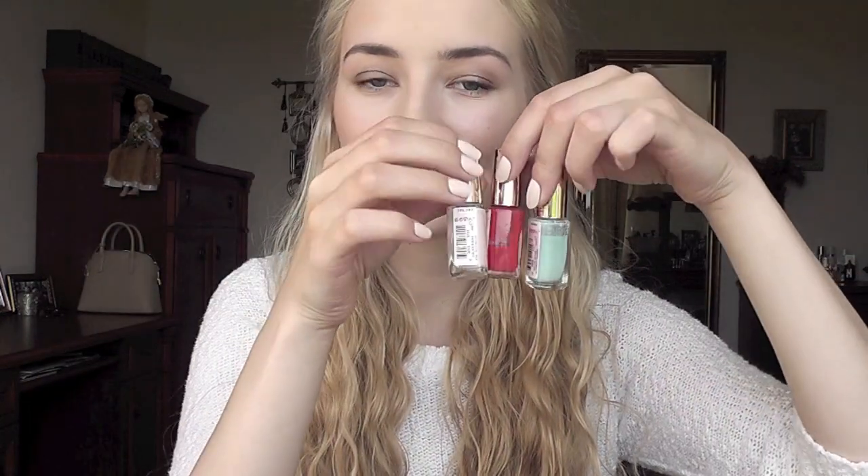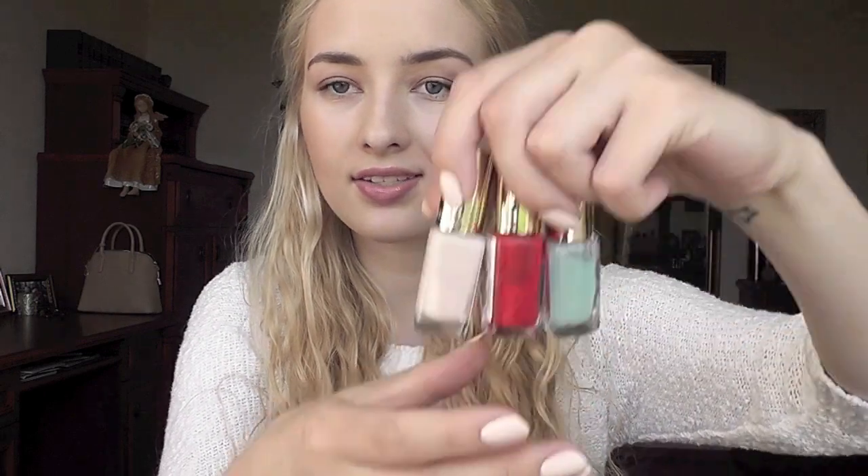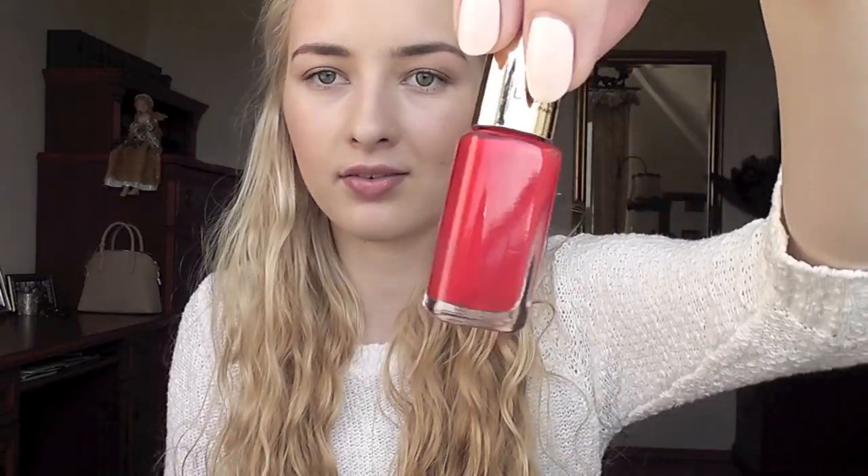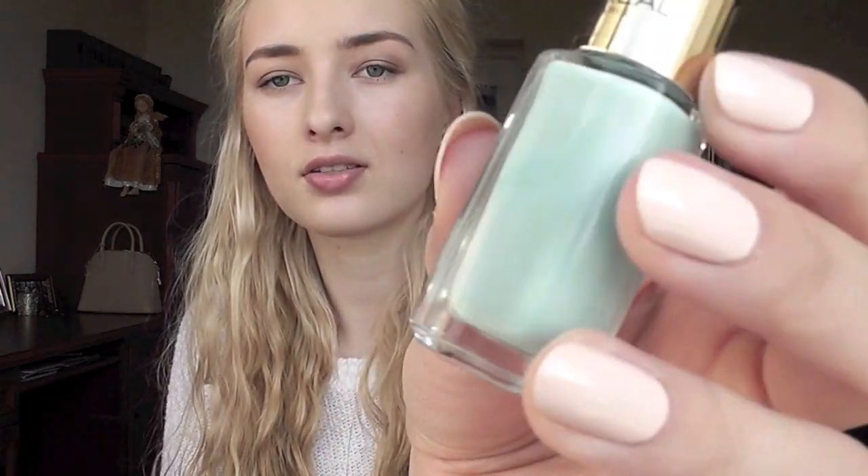I also really like L'Oreal nail polishes - these tiny ones with really pretty packaging and lots of beautiful colors. One I've been raving about for a long time is Spicy Orange, a beautiful orange-red color. Then French Riviera, a perfect pale blue for summertime. And one I just got yesterday that I'm obsessed with - it's from the pale collection, called Peach Negligee. It's an insanely beautiful, extremely pale peachy color - almost white.